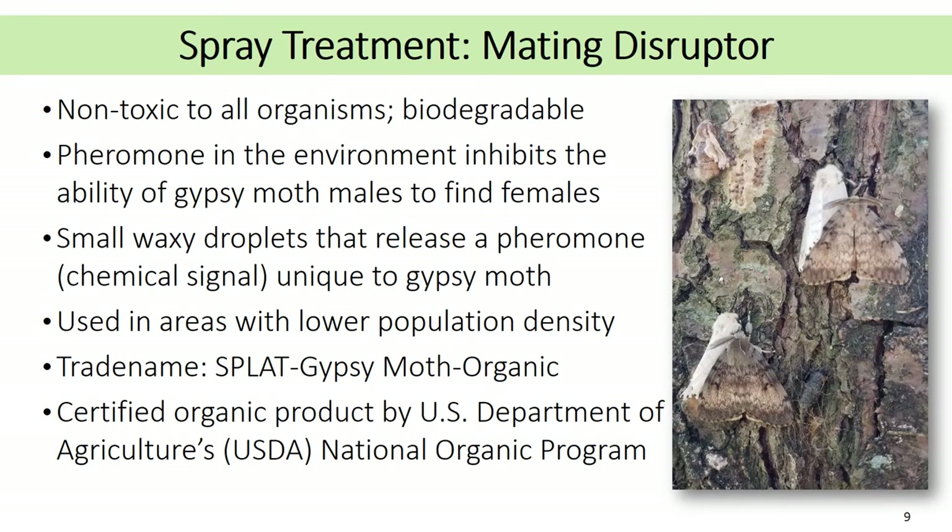The second gypsy moth treatment option is a mating disruptor. This strategy involves treating an area with gypsy moth pheromone to inhibit the male moth's ability to locate females. This product is non-toxic and inhibits their ability to reproduce. This treatment strategy is only successful in low density populations along the leading edge of the expanding range of gypsy moth. This treatment is applied as a small waxy droplet embedded with gypsy moth pheromone. The product is biodegradable and slowly releases the pheromone for two months after application. The trade name of the product being used is SPLAT Gypsy Moth Organic, produced by ISCA Technologies. It is a certified organic product by the USDA's National Organic Program. Mating disruptor has been used as a control strategy for gypsy moth since the early 1990s.